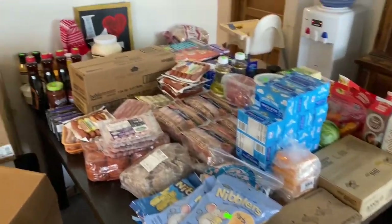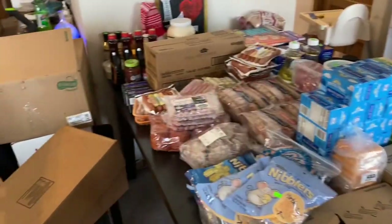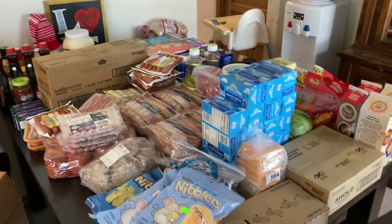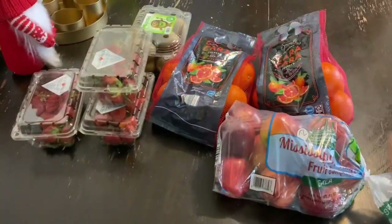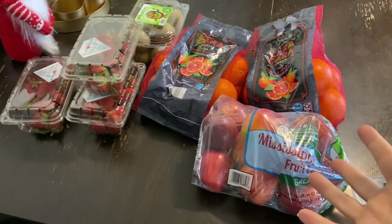That big bacon is going to be so good. So that is everything that I got. I actually went to two discount stores, and both stores are kind of mixed in with each other in this video. I'm going to go ahead and add more to this grocery haul video, though I didn't buy any of this next stuff — it is not a personal grocery haul of mine.